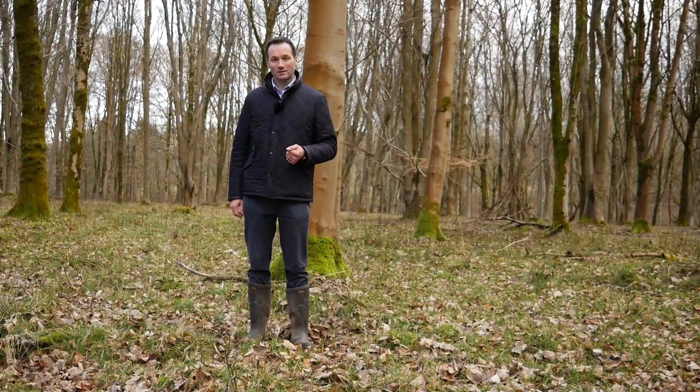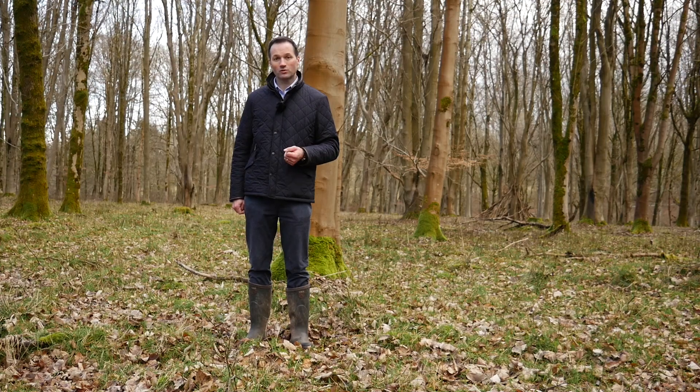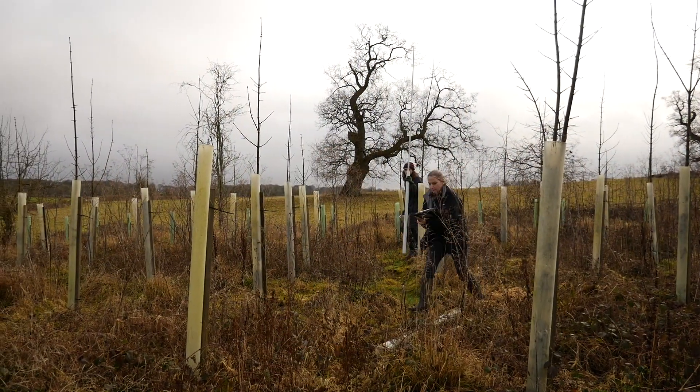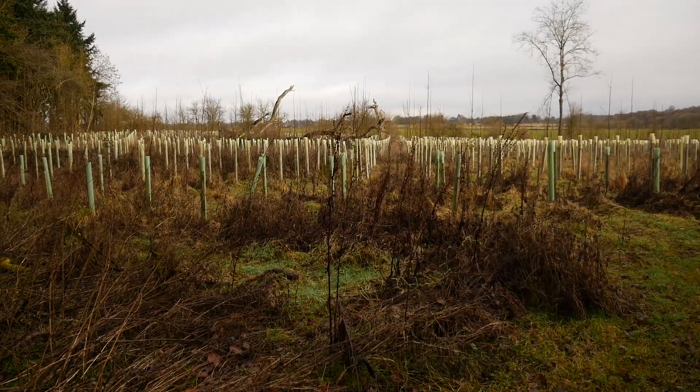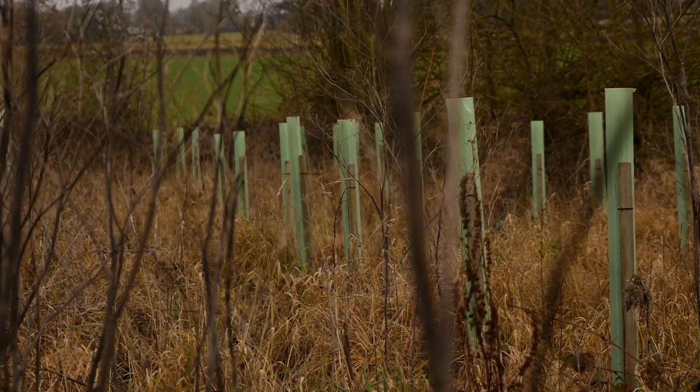To find out more about this, our producer Charlie met up with Dr Joe Clark of the Future Trees Trust, an organisation dedicated to breeding improved hardwood trees to support the British timber trade, to find out what they've been up to for the last few decades.